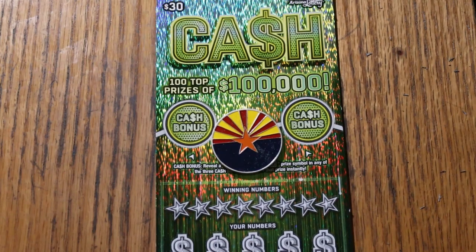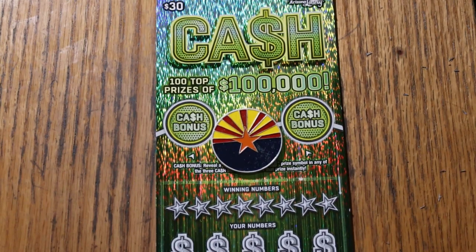What's up YouTube, AZ Scratchers, and welcome to the January 14th edition of the One a Day in January series featuring the Arizona New Scratcher $30 Cash.